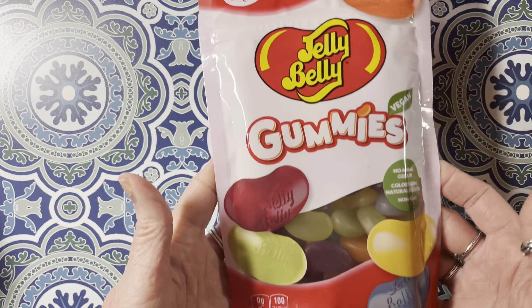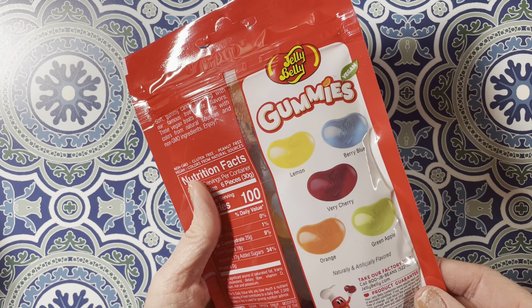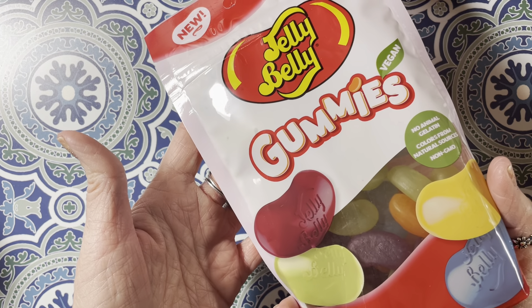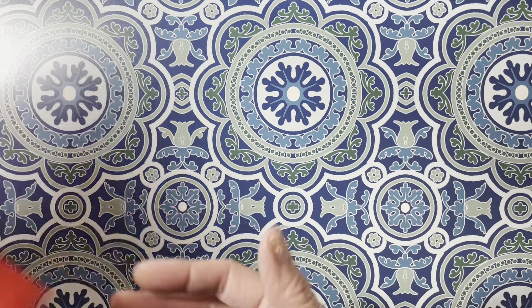They also had Jelly Belly Gummies, which I've never seen before. It comes with lemon, berry blue, berry cherry, orange, and green apple. So I wanted to give these a go and see if I liked them. My hubby was like, oh, I want some of those too, so he grabbed one too.